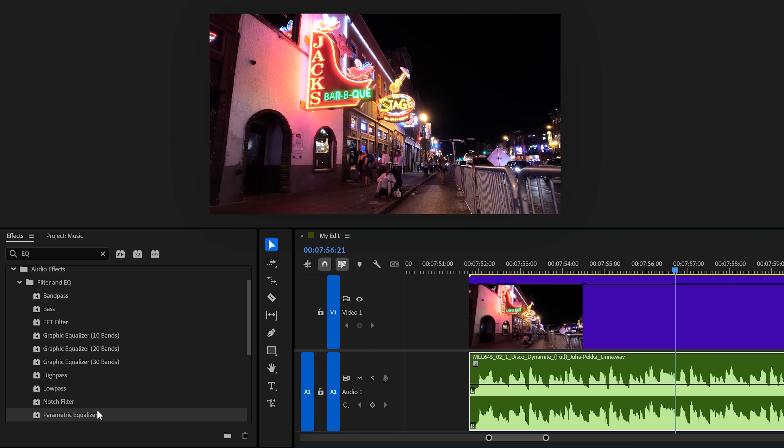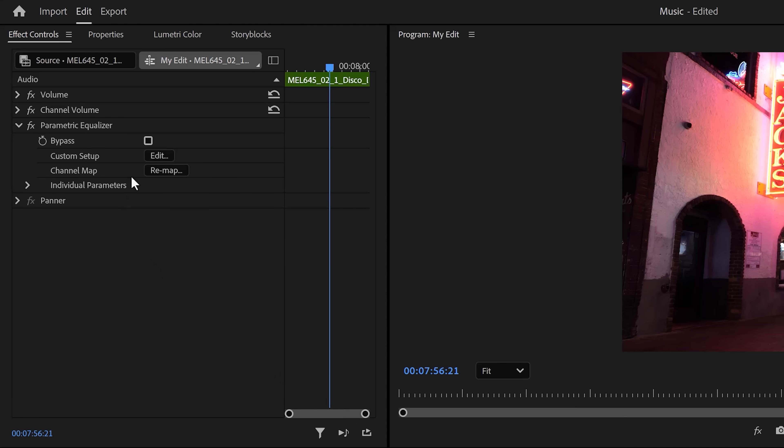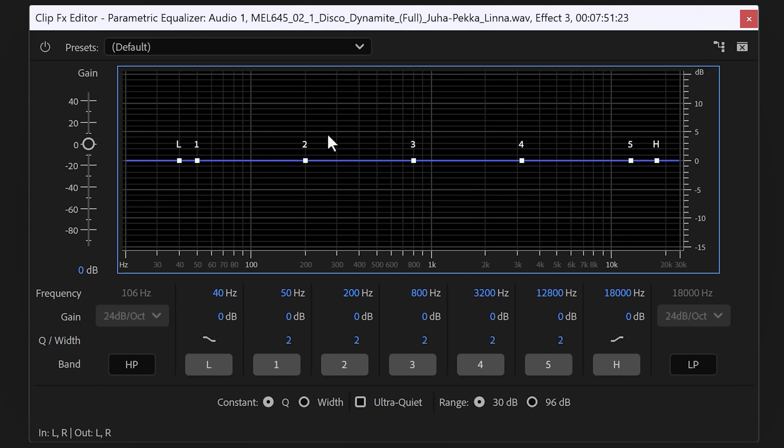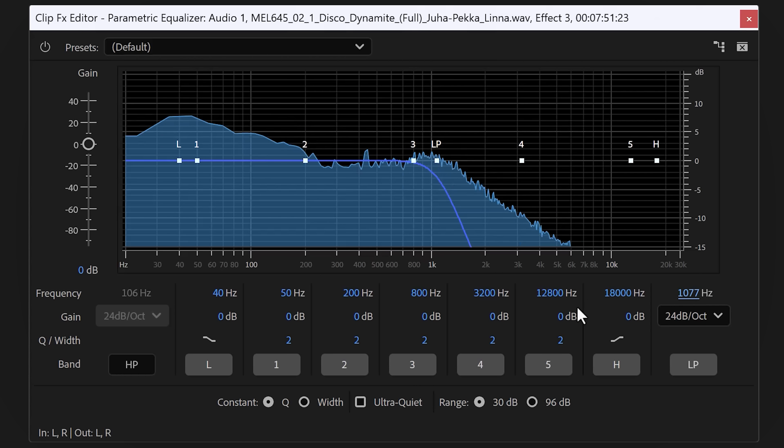Find the parametric EQ in the effects browser and drag it on your clip. Then head over to the effect controls and click edit to open it up. Now, before we do anything, let's think. When you're standing outside of a club, only the strong frequencies reach your ears — that's why it sounds so muffled. The strong frequencies are the bass frequencies, so we gotta let them through. We have to get rid of the high frequencies, and to do that, enable the low-pass band. Then increase the amount of frequencies that won't pass the EQ, and there you go.